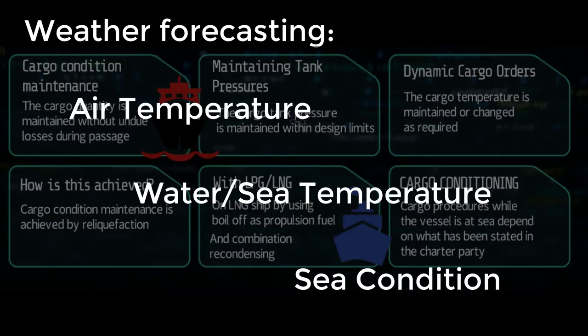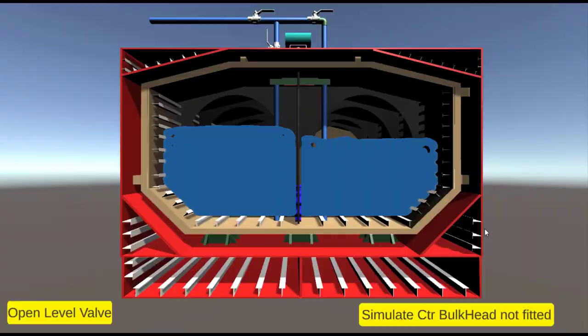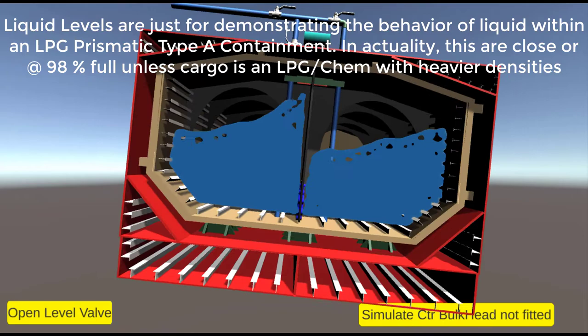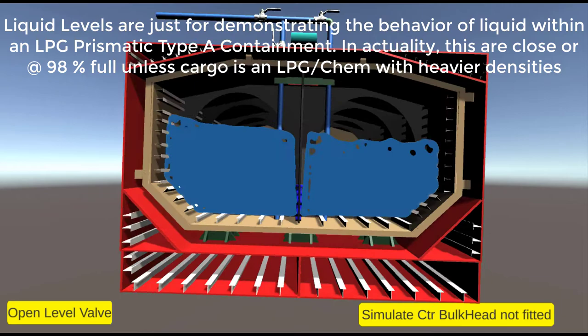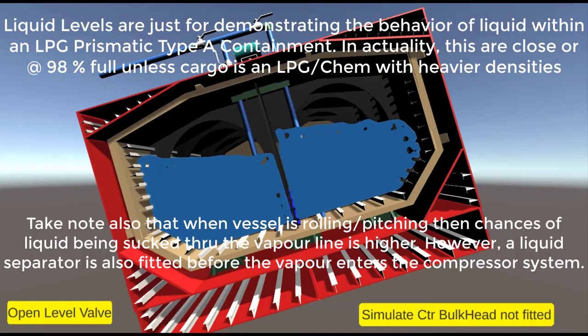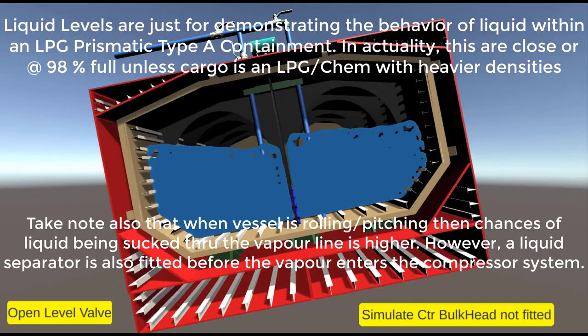Pressure is defined as the movement of molecules. When a vessel is pitching or rolling — as you can see in this animation — the cargo sloshes from one side to the other. With this kind of movement, the molecules move faster and the result is higher cargo tank pressure. When you have higher cargo tank pressure, you must run your plants; otherwise you will have uncontrolled venting, relief valves will open, and you will have losses of cargo.